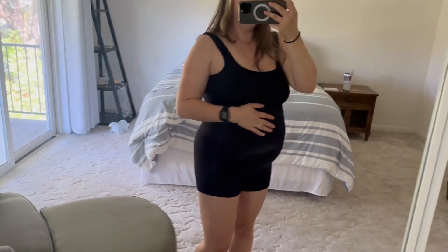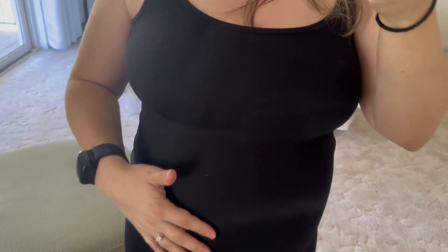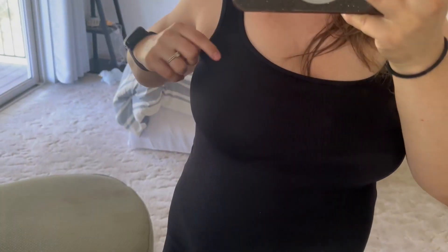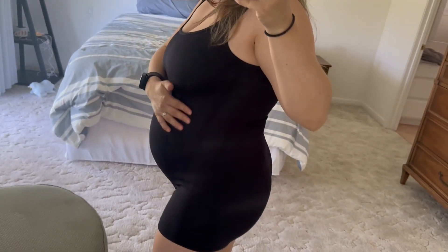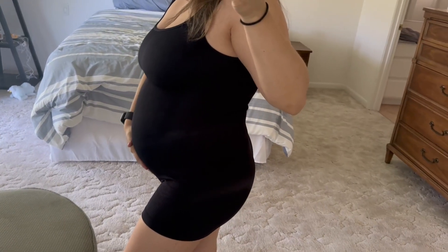This romper is really great — the material is super nice and stretchy, it's ribbed as you can see, and it's seamless and a one-piece. There are no pockets, but it's great for styling with different outfits and different shirts to put on top.